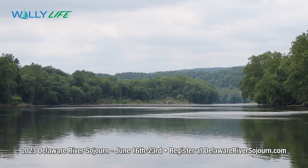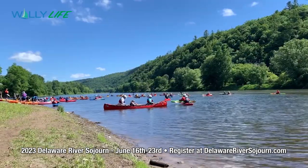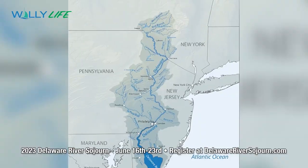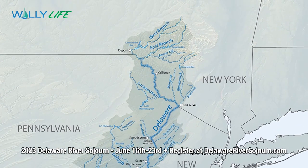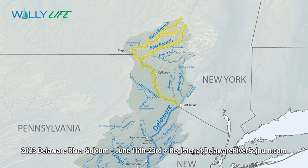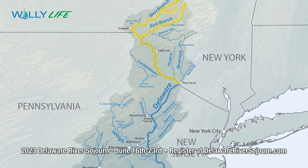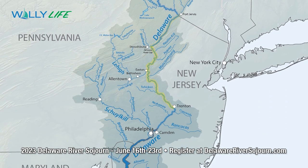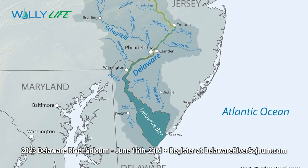The Delaware River is divided into four sections: the upper, middle, lower, and tidal Delaware River. The upper Delaware flows from the headwaters in upstate New York to Port Jervis, New York. Below Port Jervis down to the Delaware Water Gap is the middle Delaware. The lower Delaware is the longest and most populated section, stretching from the Delaware Water Gap down to Trenton, New Jersey. Everything below Trenton is the tidal section of the river.